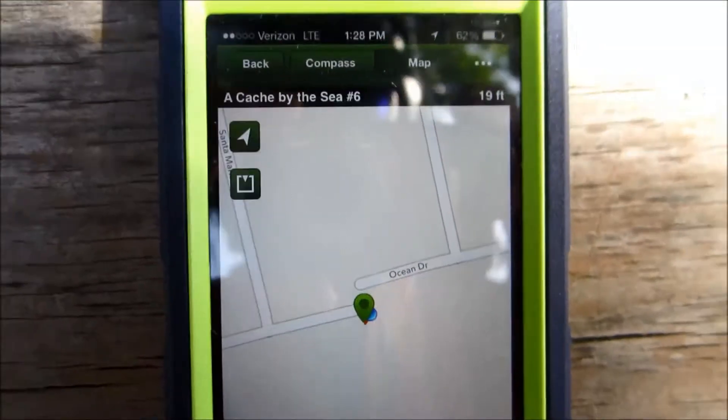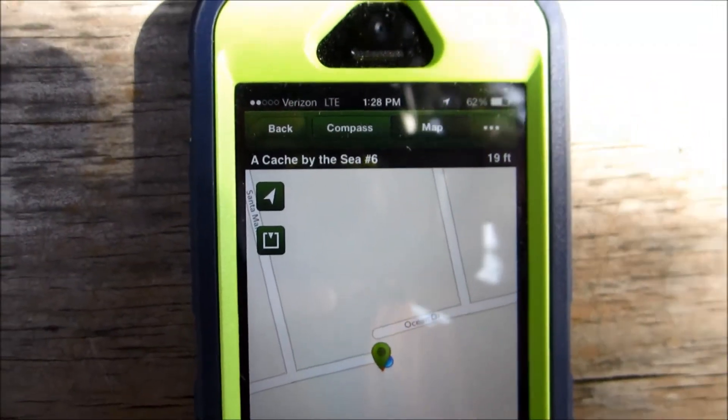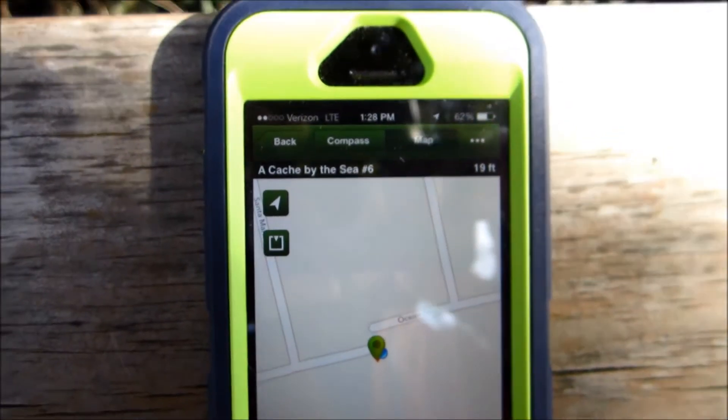It's now showing I'm 19 feet away, so let's see if we can go further on this walkway and try to discover where it's at.